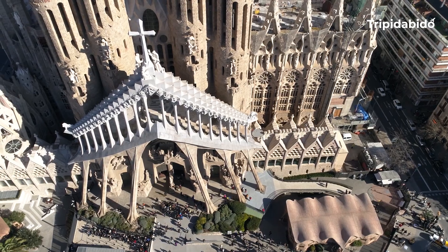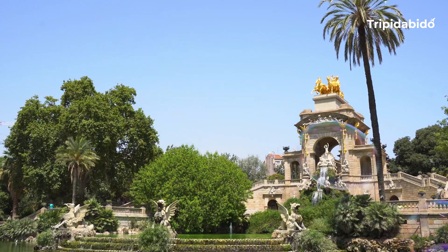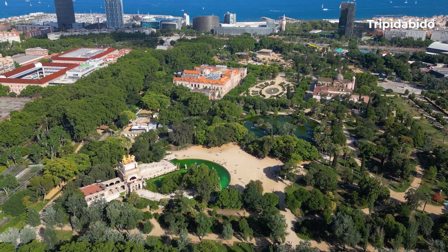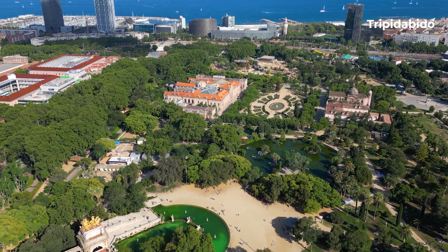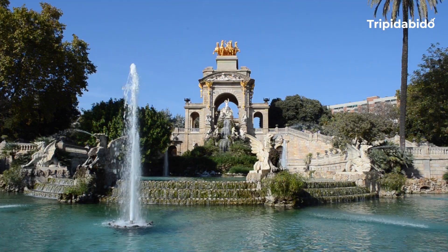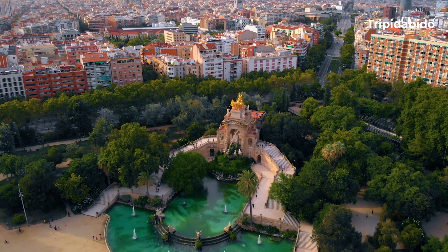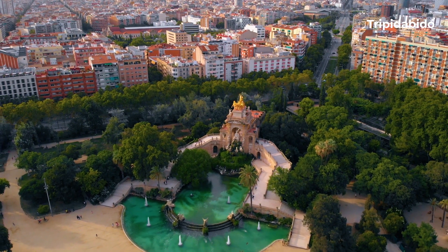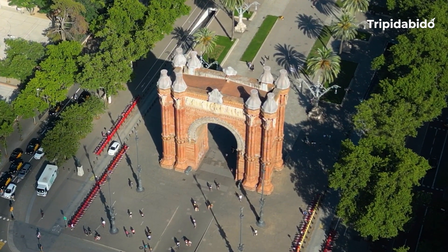Number 10, Ciutadella Park. Ciutadella Park is a large garden located in Barcelona. It spans 280,000 square meters and features a variety of attractions including the city zoo, the Catalan Parliament, a small lake, a large fountain and plenty of museums. The park is known for its beautiful green spaces and is a popular place to relax and enjoy the outdoors. It is located in the old city of Barcelona and is easily accessible from the city centre.